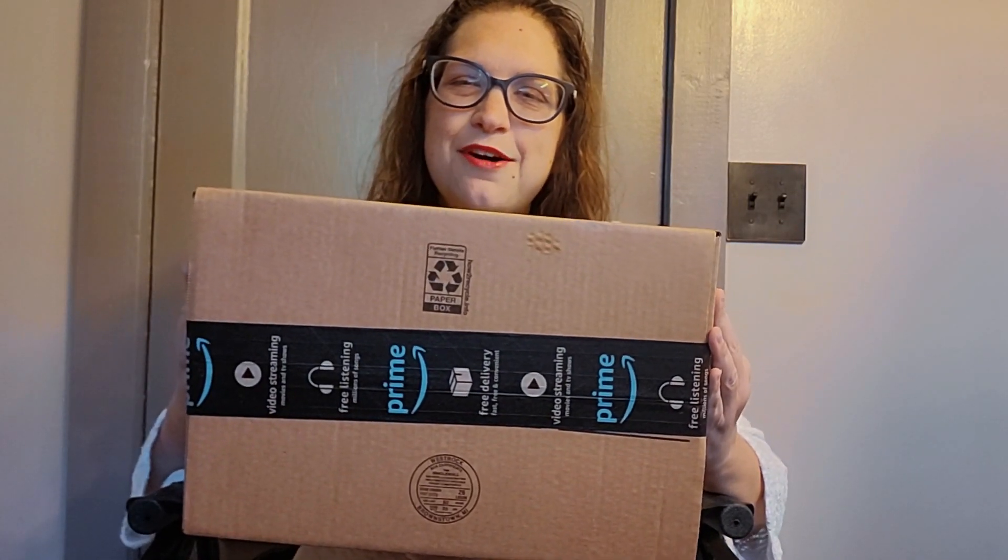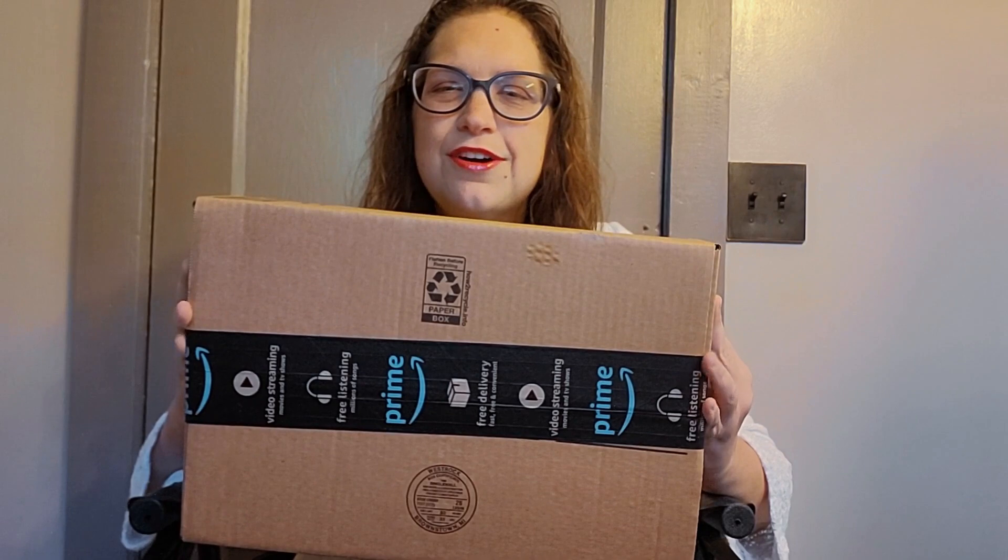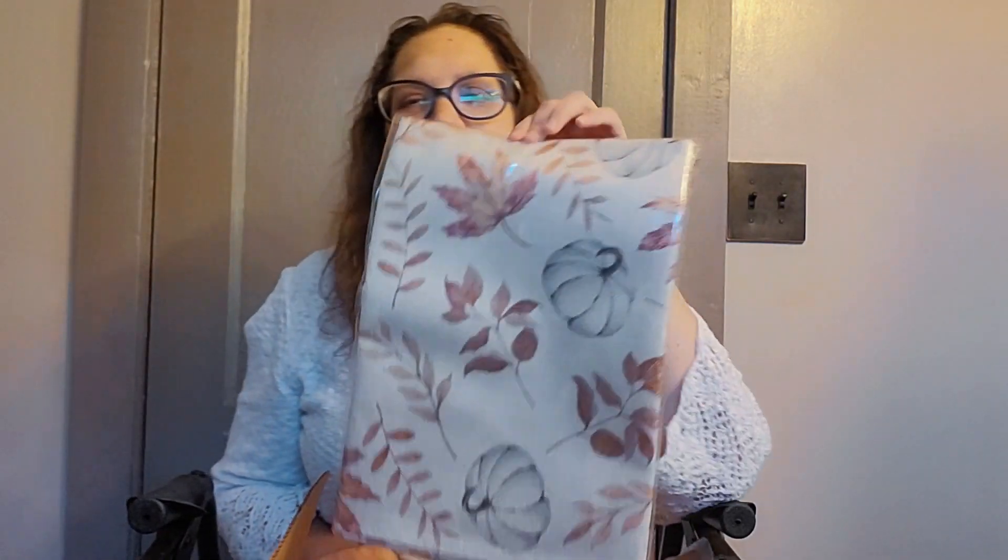I will be out and about soon, I promise. But for today I have an Amazon package I'm going to open. This is some fall decor. Normally I would have already decorated, but surgery and all — I am so far behind.